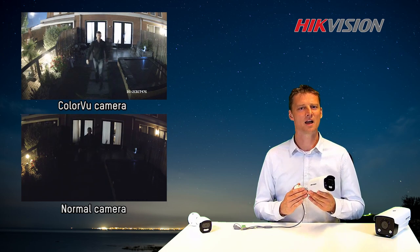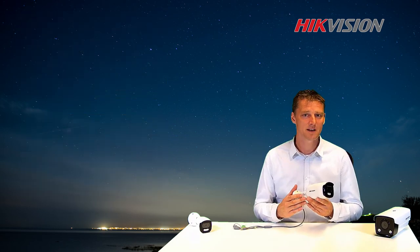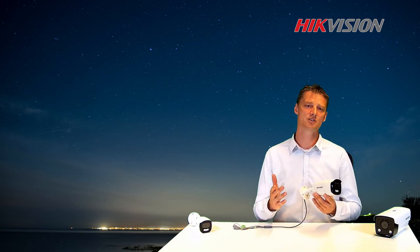This camera takes a high detailed, colorful image to a whole new level. Let me explain why this new Color View Camera is capable of just doing that.